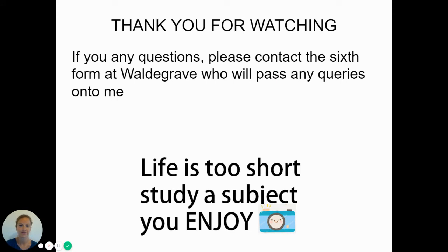Thank you for watching. If you have any questions please contact the sixth form office who will pass any queries on to me. If you are choosing to study then there are a couple of induction tasks we would like you to complete — I'll just quickly run you through those.